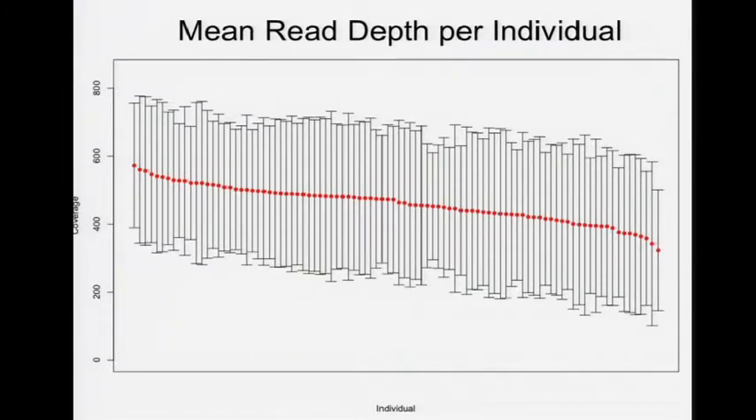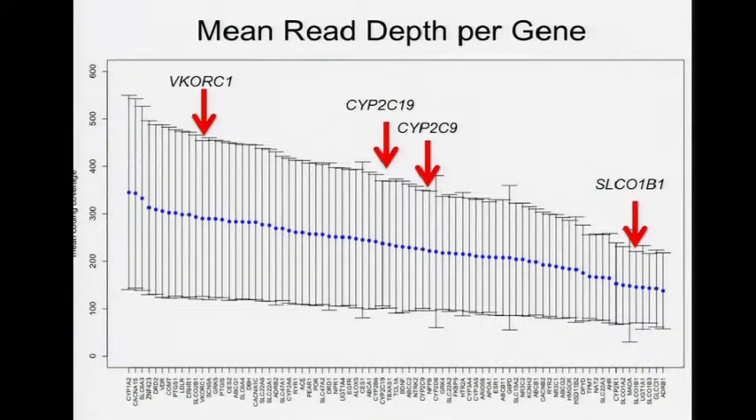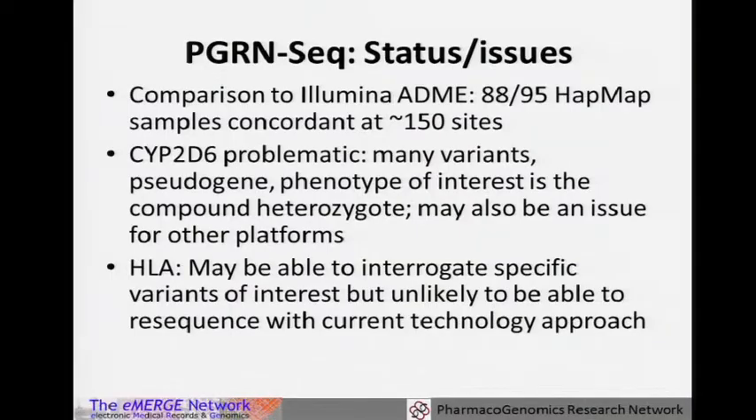One unique aspect is it does very good capture of those 84 genes, with a mean read depth per individual of 400 to 600 across HapMap trios. The mean read depth per gene is in the multiple hundreds for all targeted genes initially in eMERGE PGX. It performed well compared to ADME, concurring in 88 of 95 samples on 150 sites. Problem areas, as with many platforms, would be CYP2D6 and HLA variants, which is nothing new to most.